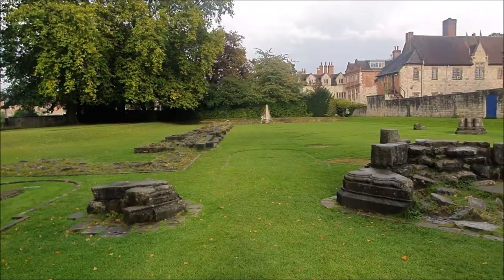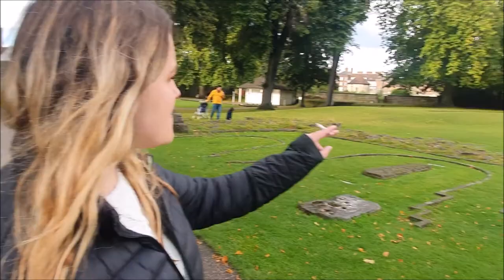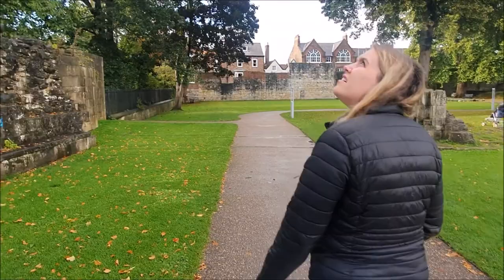I bet it was a really nice place at one point. You can tell how big it was - one of the walls runs for nearly a quarter of a mile long.